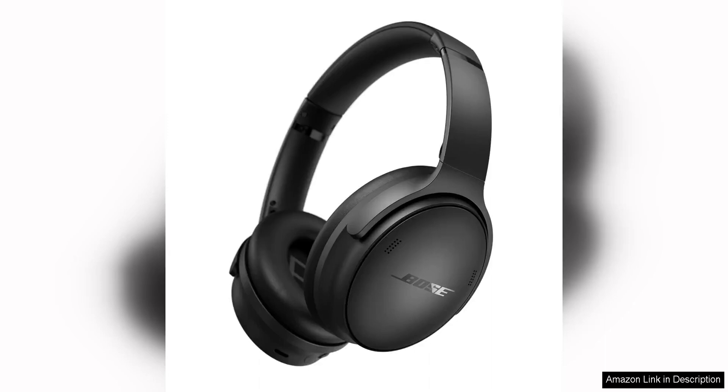Bose QuietComfort wireless noise cancelling headphones are a top-of-the-line choice for anyone seeking high-quality sound and superior noise cancelling technology. These Bluetooth over-ear headphones deliver an immersive listening experience that is perfect for music lovers, frequent travelers, or anyone looking to tune out the world around them.